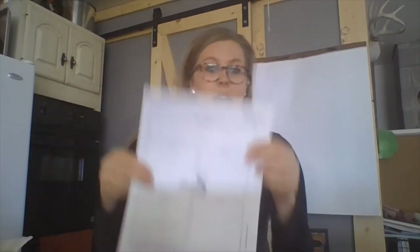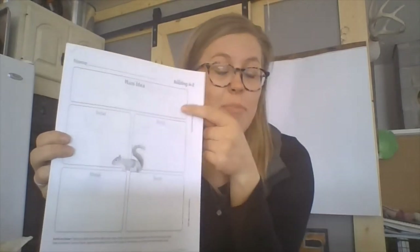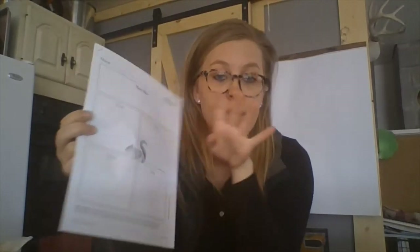This week, once again, we are working on finding the main idea and supporting details in our book. So if you look at the front of this page, you will notice that it has our main idea and four supporting details. So what we're going to do first is we are going to look through this book like we always do and we're going to make some predictions.